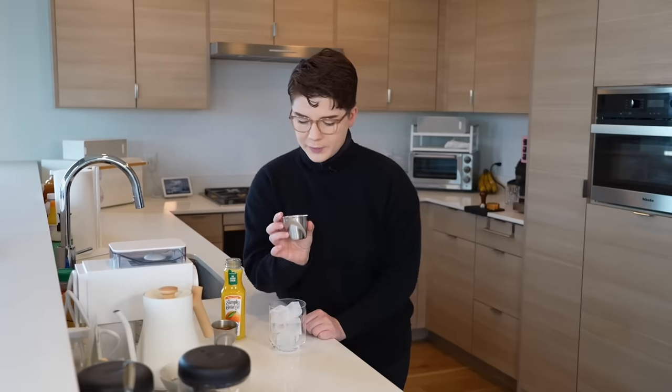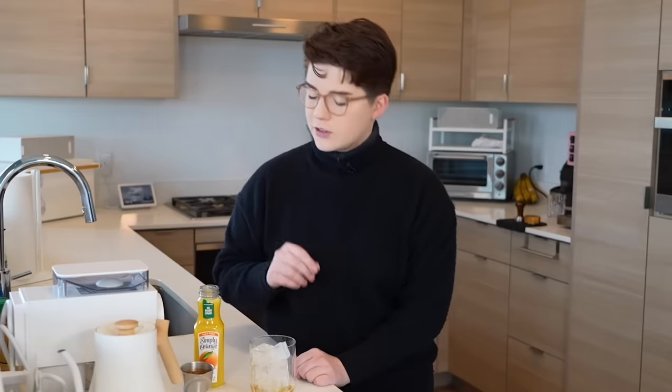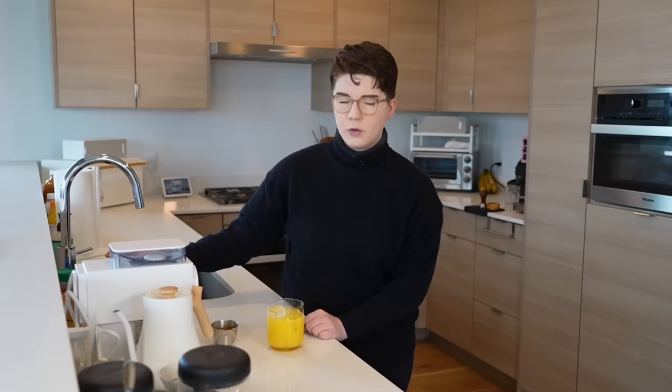We'll start with about half an ounce of vanilla syrup, then orange juice next. This is about an eight ounce cup — I have a good amount of ice in there, so probably about five ounces or so of orange juice. We need to leave room for our espresso and also later milk, so we'll cross that bridge when we come to it. Now we have our espresso.